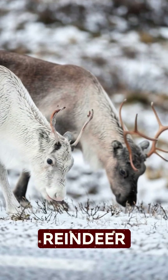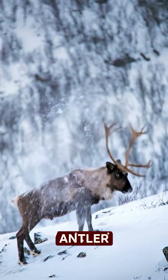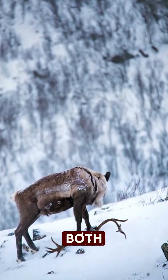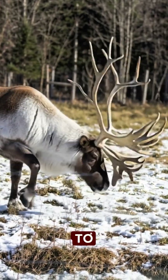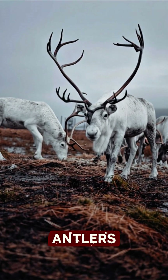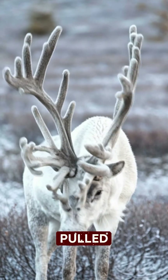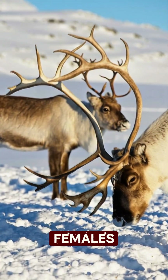And once the velvet's gone, reindeer pull off the most dramatic move in the animal kingdom. Their entire antler set pops off — not one, both. Imagine your eyebrows just deciding to resign for the winter. But here's the plot twist: females keep their antlers longer than males. So every Christmas picture you've ever seen? That sled is probably being pulled by a team of strong, boss-level females.